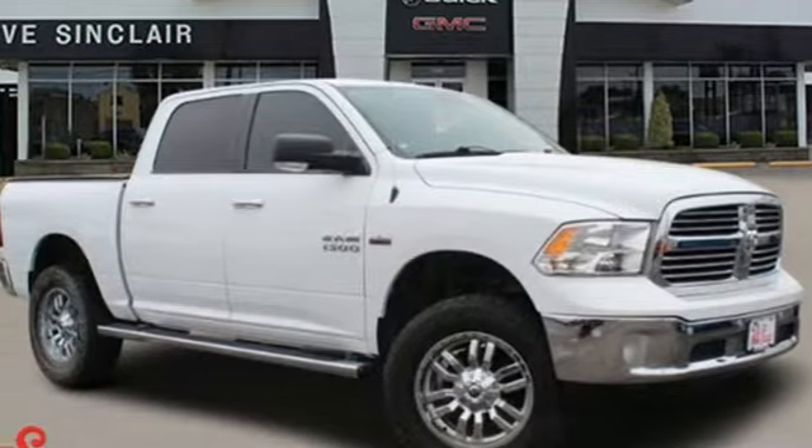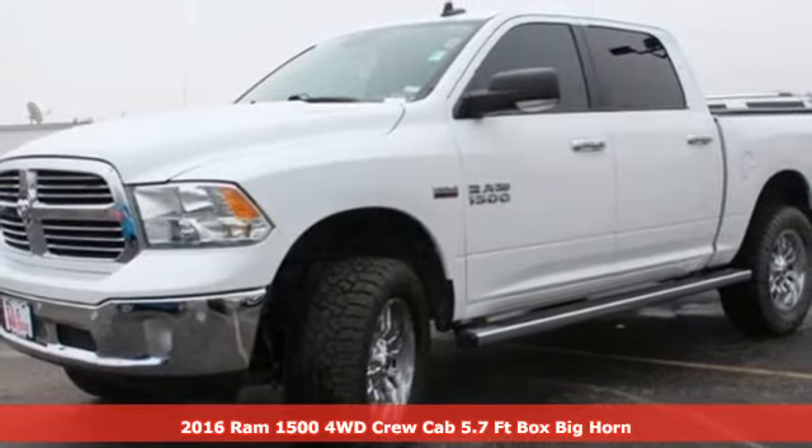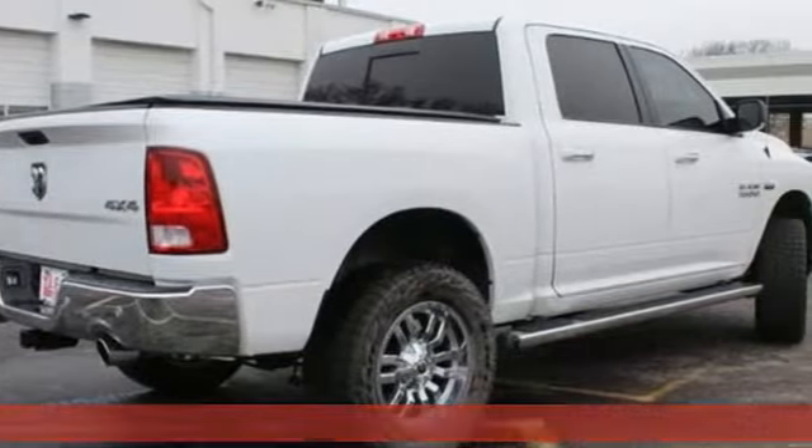It's a 2016 Ram 1500. Ram trucks are consistently recognized and awarded as some of the best. This 1500 continues that tradition.